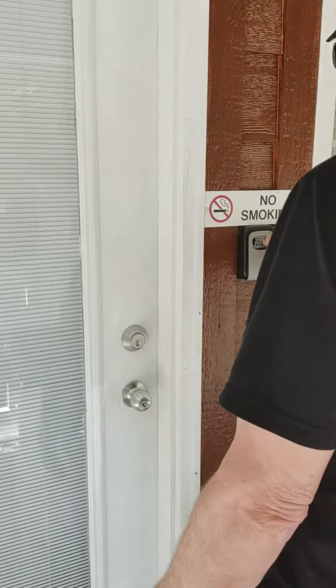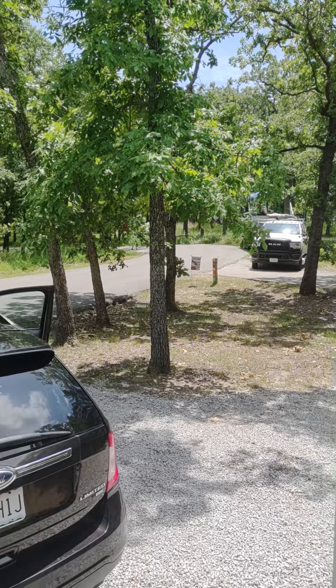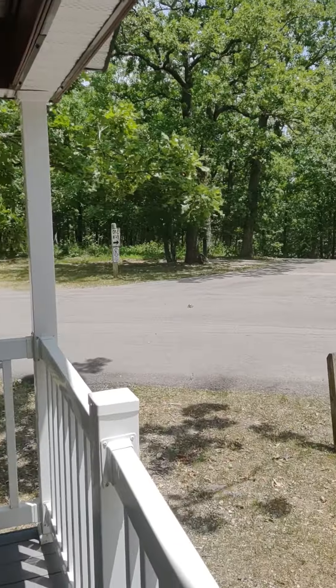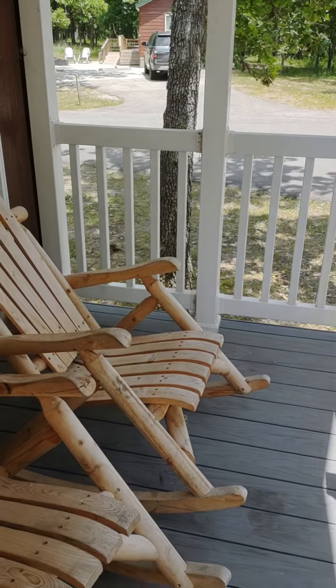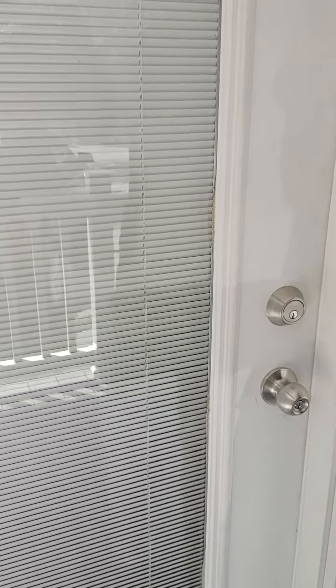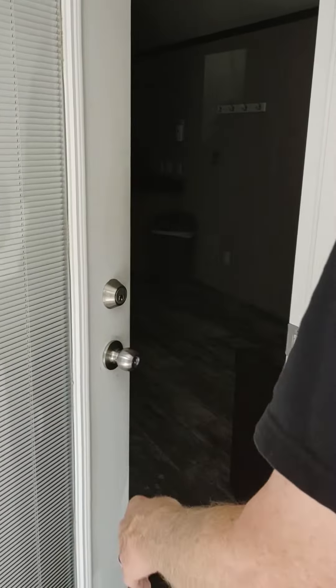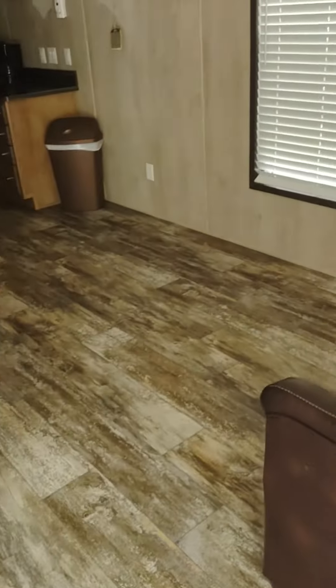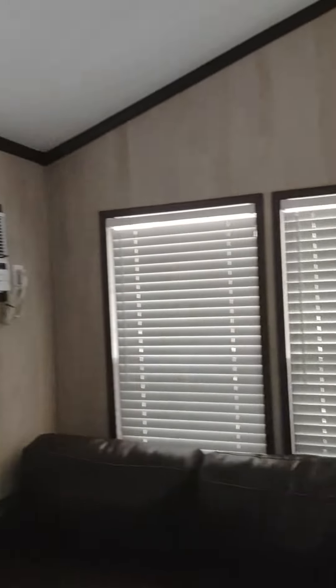Cabin number one. It is next to a camper. It smells new. Nice window there. Air conditioning there.